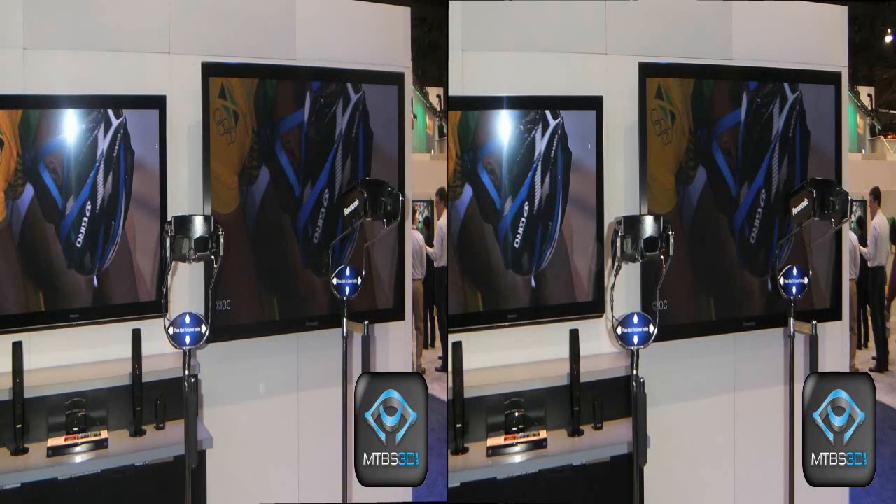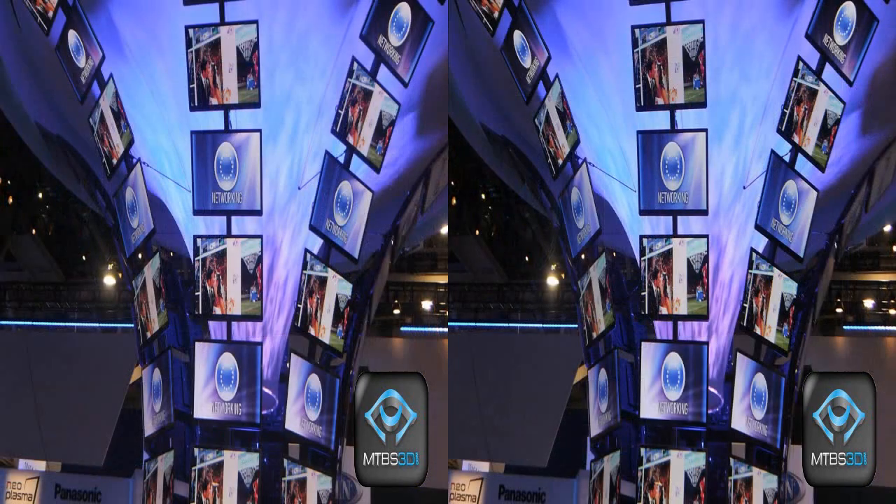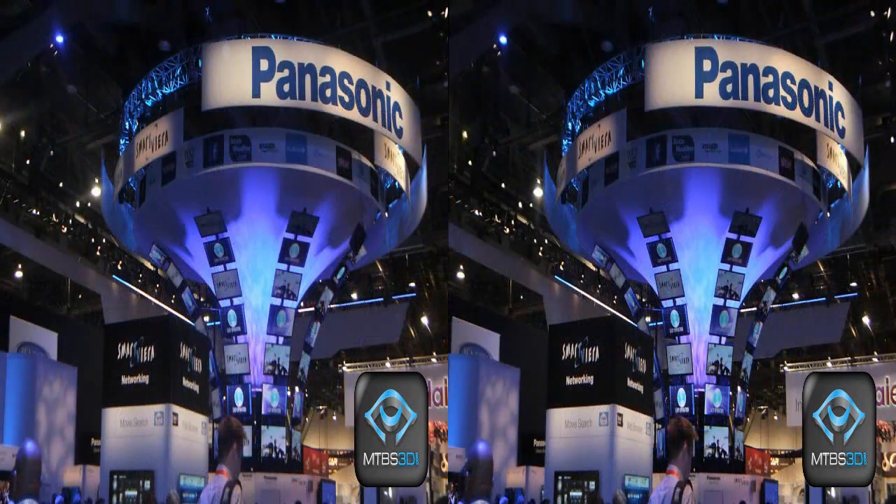We have quite a bit in 3D displays. We have our plasma displays, we have our IPS LED 3D displays, and we also have an IPS LED polarized 3D display. So we have active plasma, active LED, and polarized 3D in terms of the 3D displays.